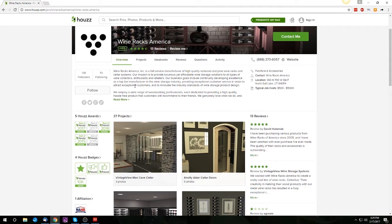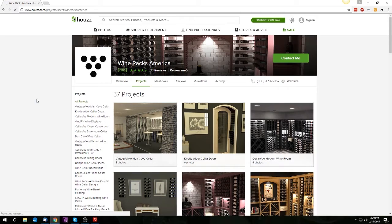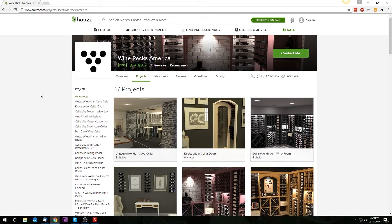If you'd like to see them all, you can navigate to the Projects tab. You can select projects either from the grid or from the sidebar.